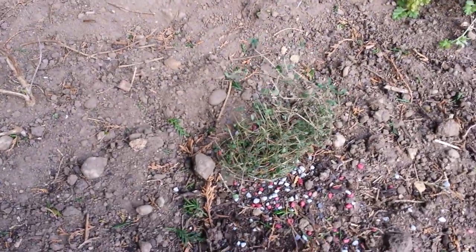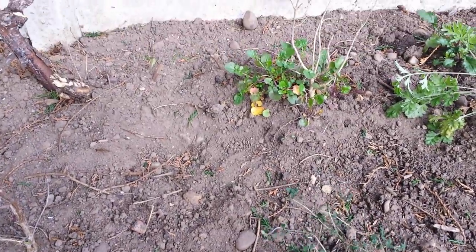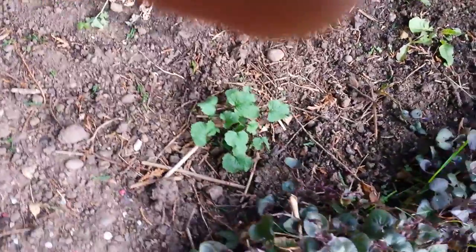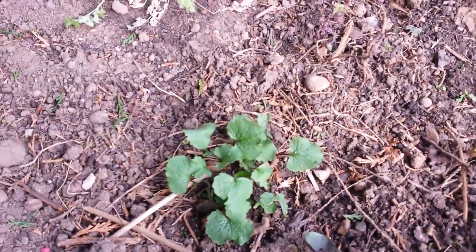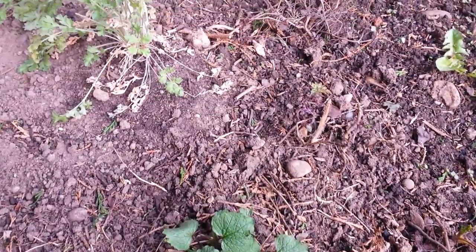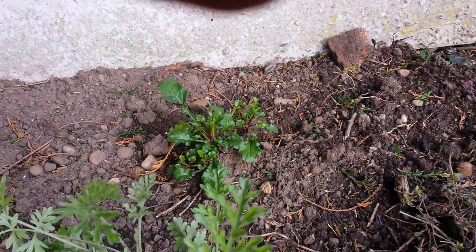I've got some thyme here - that's lemon thyme, that one. I've got some blackcurrant sage; I don't know how that will get on. This is some garlic mustard that Sarah Head gave me from her garden - it's taken really nicely, should come on. I've got some oxeye daisy I picked up the other day, so I'll pop that up the back there.